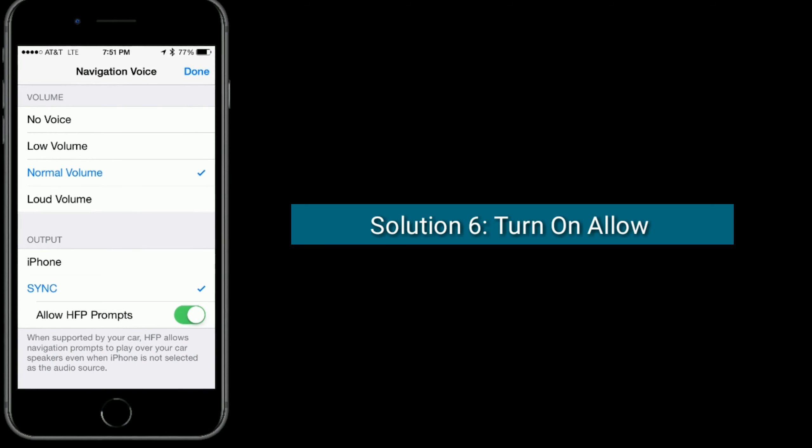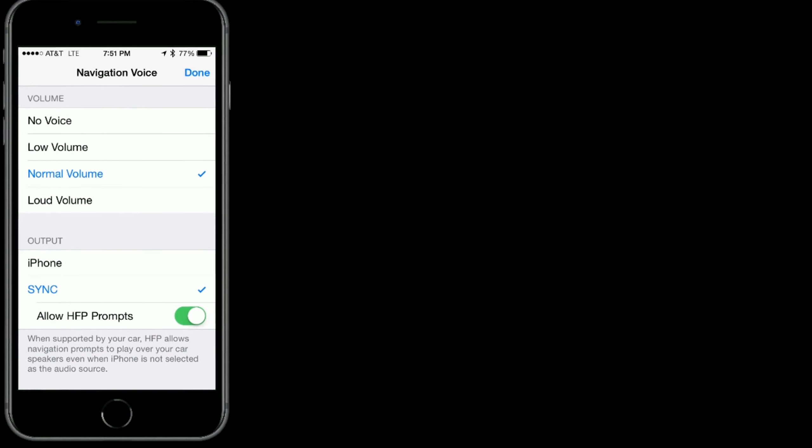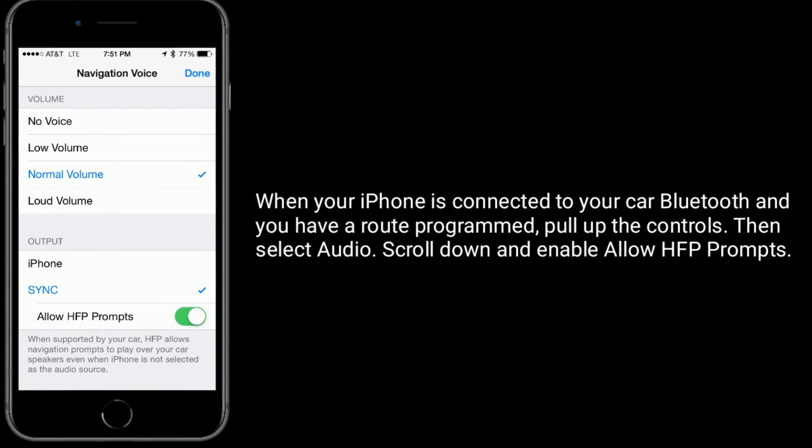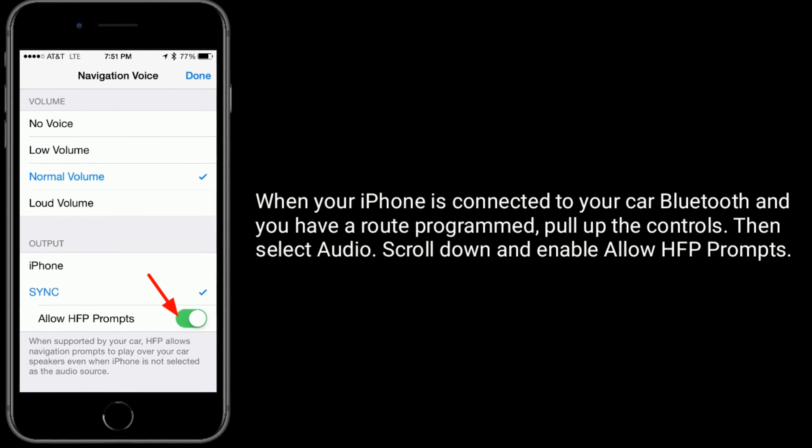Solution 6 is turn on Allow HFP Prompts. When your iPhone is connected to your car Bluetooth and you have a route programmed, pull up the controls. Then select Audio. Scroll down and enable Allow HFP Prompts.